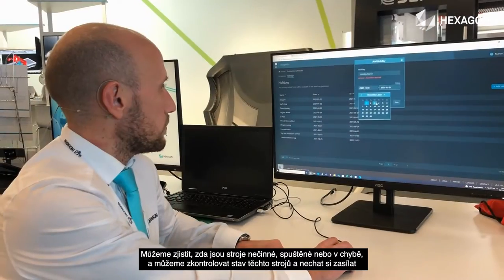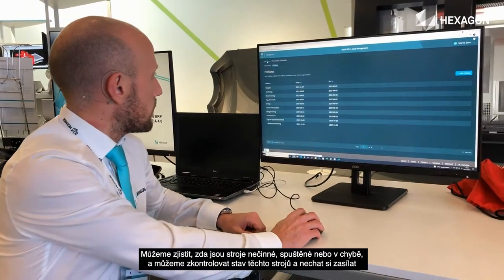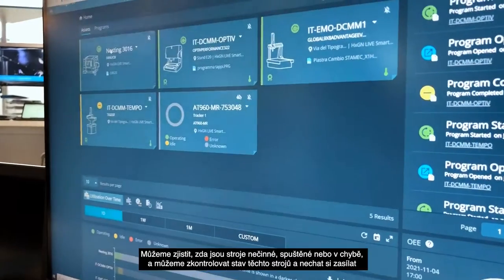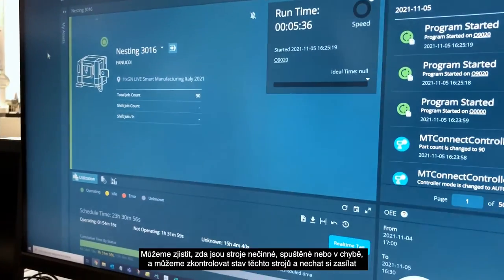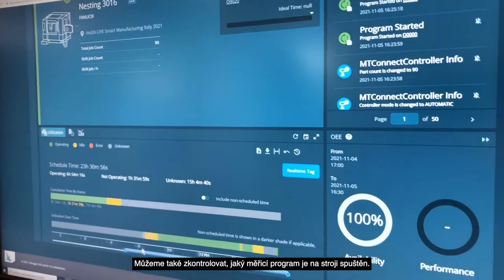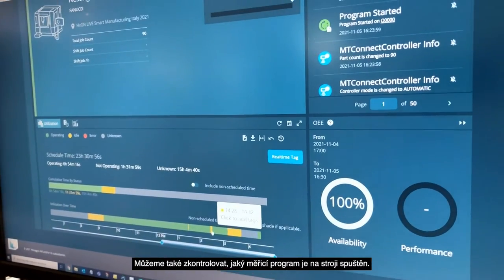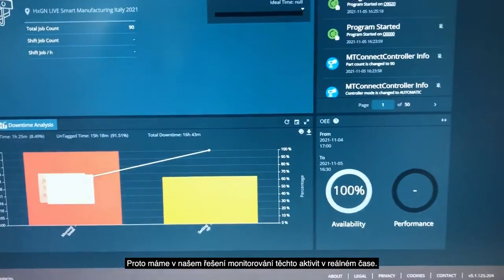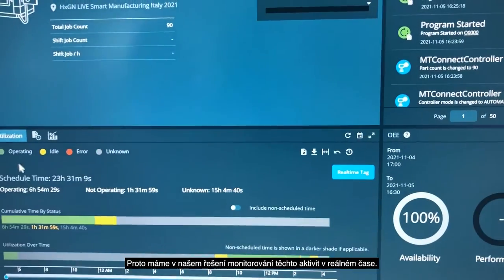We can see if the machines are idle, running, or in an error state, and we can check the status of each machine, get notifications about the usage of these machines, and we can also check what program is running on that machine. So we have in our solution the real-time monitoring of these assets.